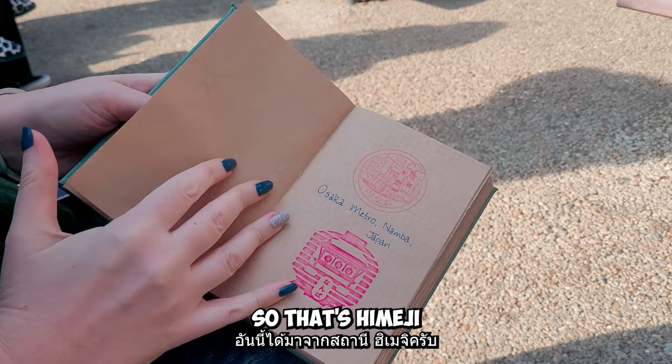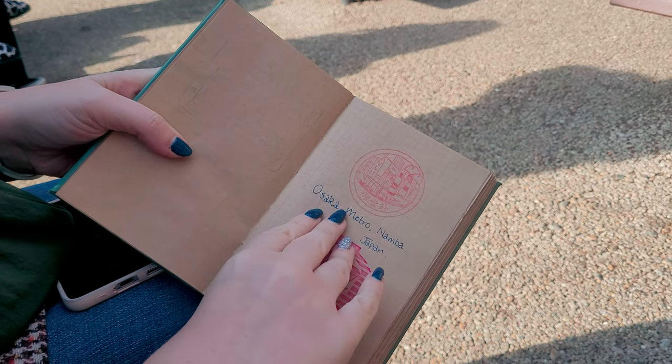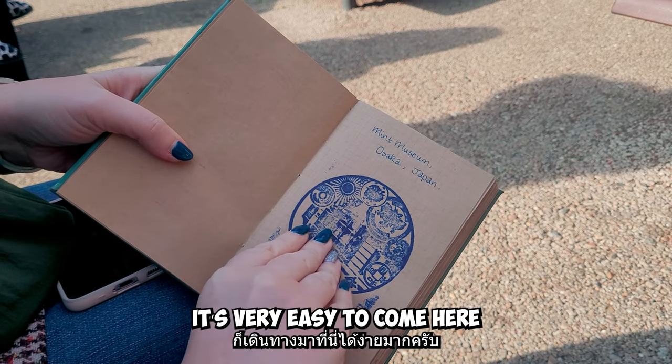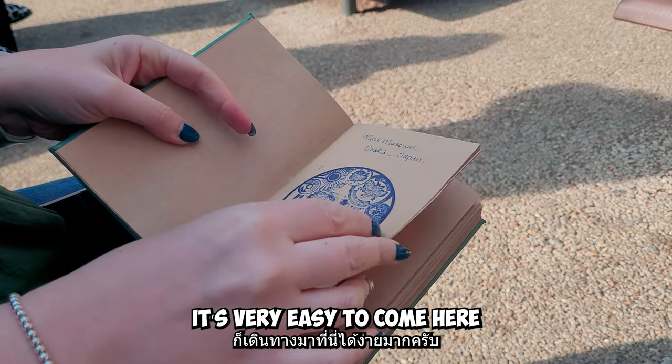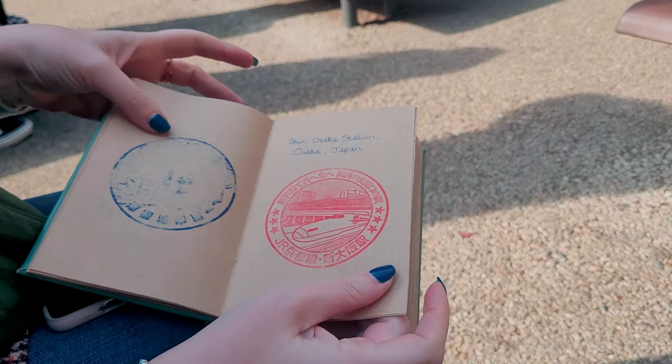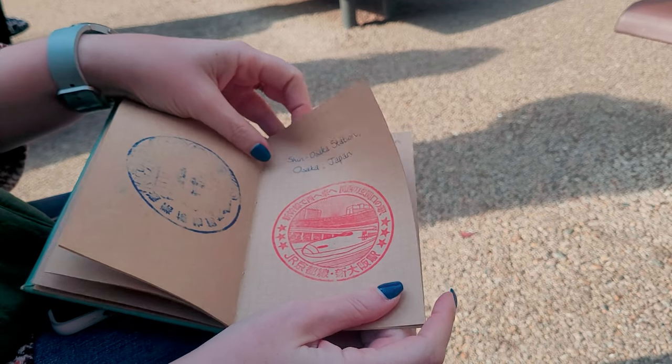So that's Himeji. It's very easy to come to from Shin-Osaka — it's city center to here. So that's Shin-Osaka.